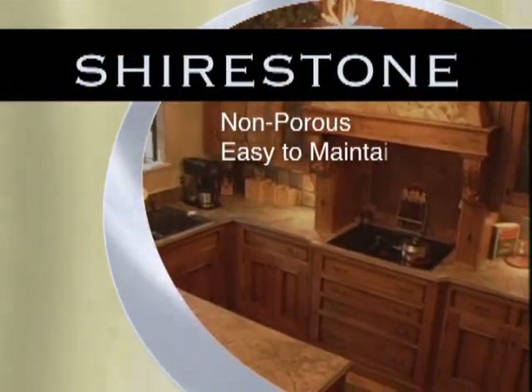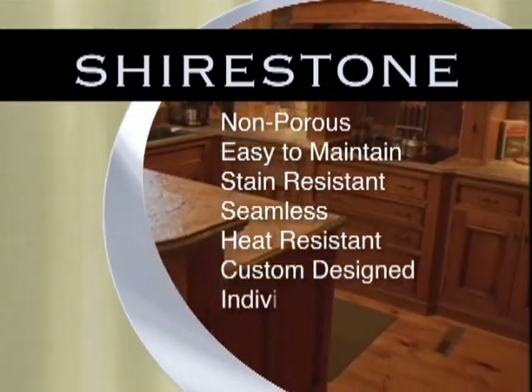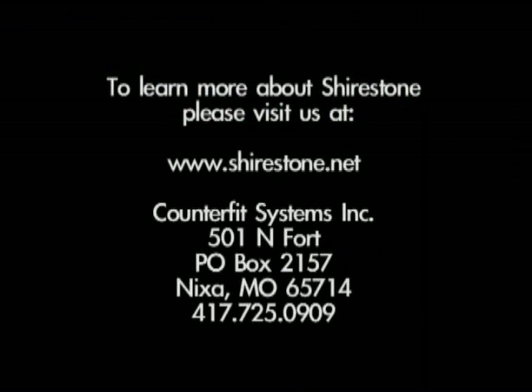Non-porous. Easy to maintain. Stain resistant. Seamless. Heat resistant. Custom designed. Individually colored. And professionally fitted. To learn more about Shirestone, please visit our website at www.shirestone.net.